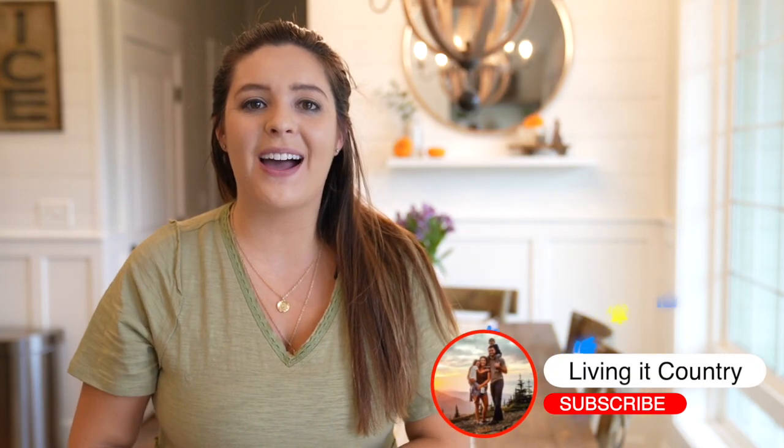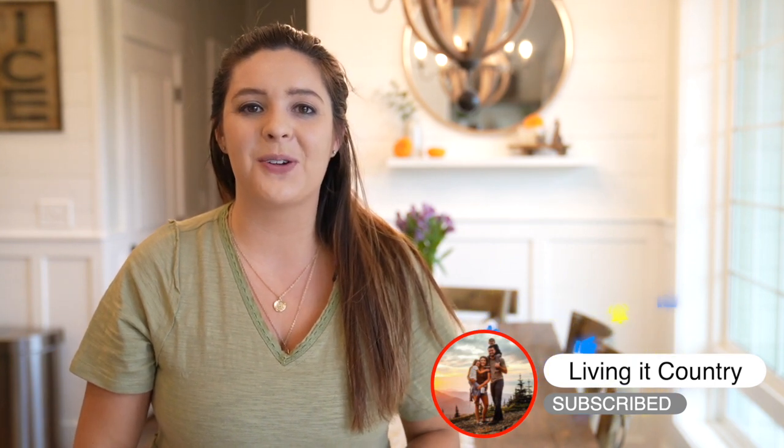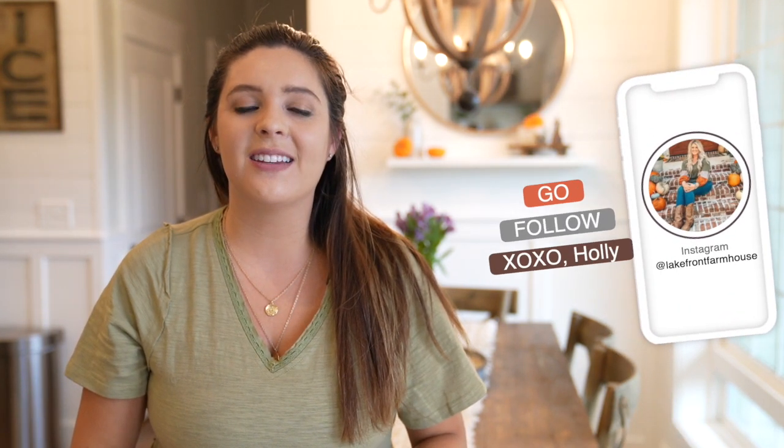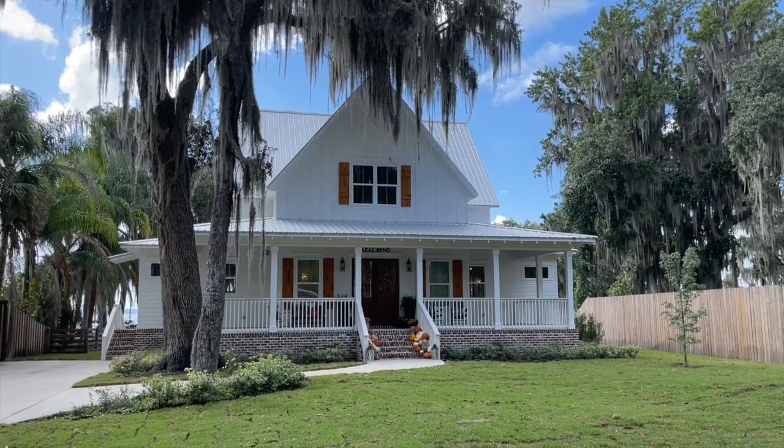Hey friends, it's Holly, welcome back to Living It Country. Today we have another beautiful farmhouse to tour for the fall season. I am so excited to have Victoria here from Lakefront Farmhouse on Instagram. She lives in a beautiful lake home in northern Florida — it's absolutely gorgeous and you guys are going to get so many ideas from this new build beautiful farmhouse home.